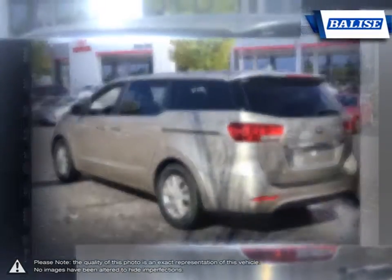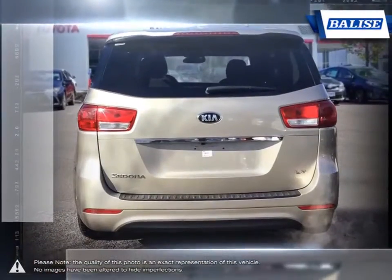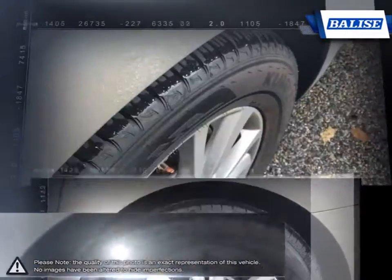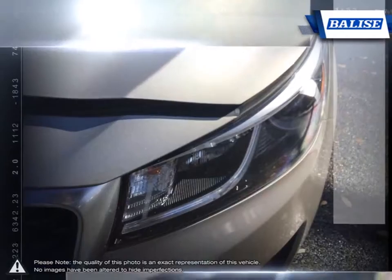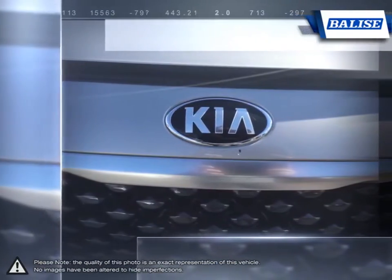Fitting seven passengers, the Sedona offers comfortable seating and great leg and headroom. With the rear seats lowered or even removed, the space becomes enormous for hauling all sorts of cargo. Its quiet cabin and surprisingly tight and responsive handling for a minivan will stand out on long trips or cruising around town.